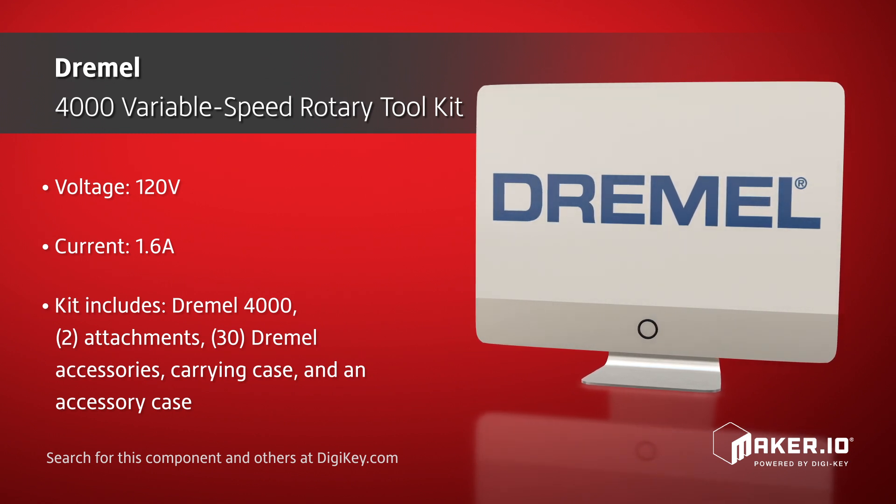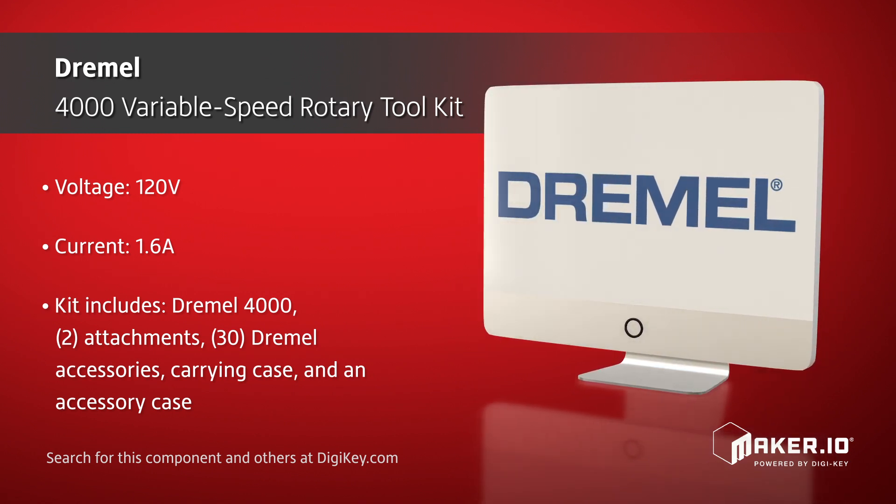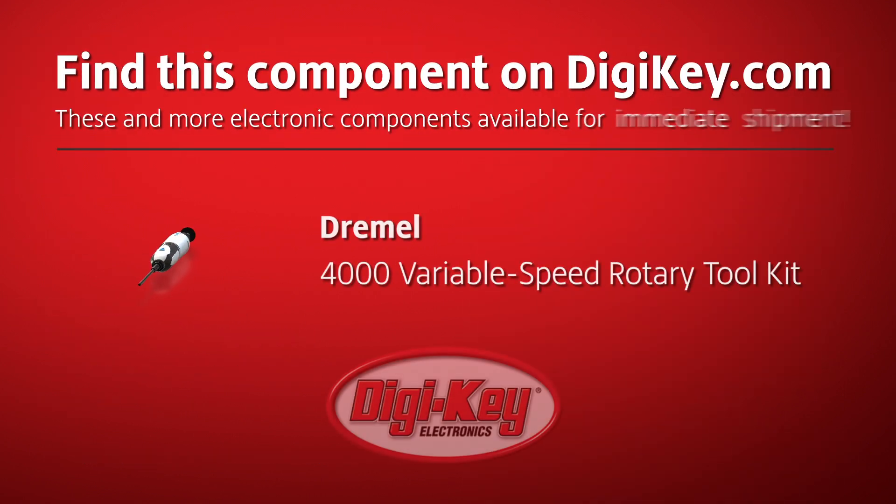The kit includes the Dremel 4000 rotary tool, 2 attachments, 30 Dremel accessories, a deluxe carrying case, and an accessory case.